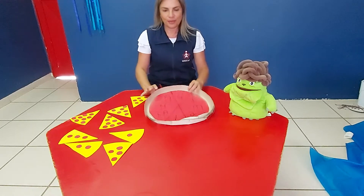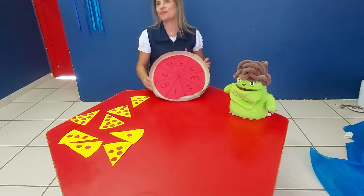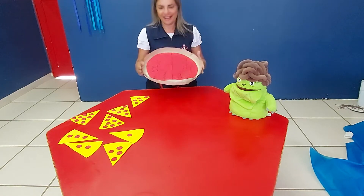And then we're going to find the number to build a delicious pizza. Ok, let's go.